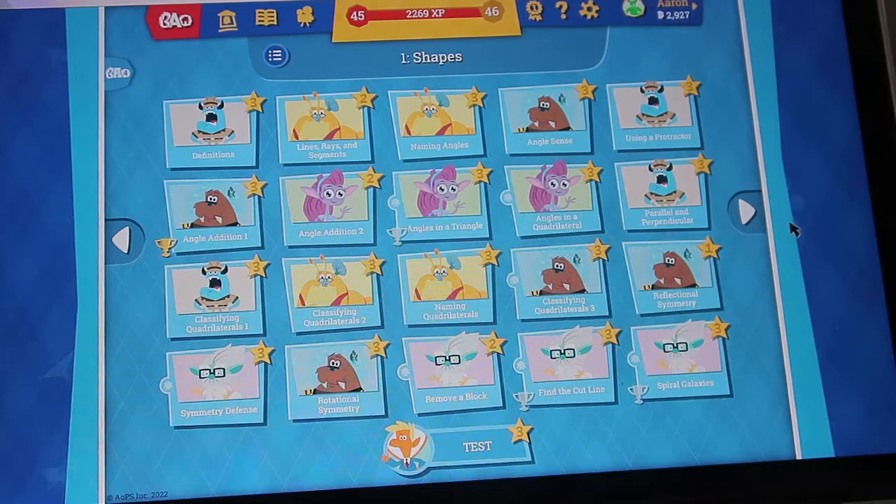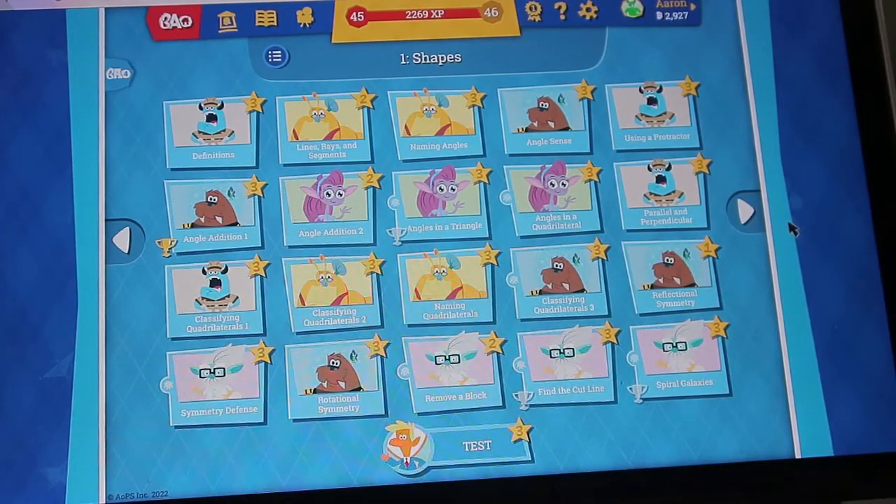Let's take a look inside level 4, which is for grades 5 and ages 10 to 12. The first chapter in level 4 is on shapes. You have lines, rays, and segments; you have angles; you have using a protractor; you have quadrilaterals; and lots of different puzzles that you can do.